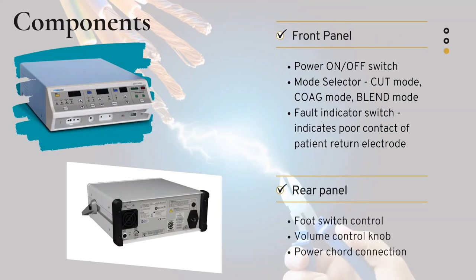The rear panel consists of a foot switch control, volume control knob, and power cord connection. Foot switch control is used for connecting the foot switch. Volume control knob is used for controlling the audio volume during cutting, coagulating, or blending. It also has a power cord connection.